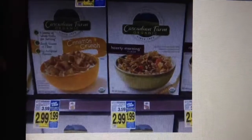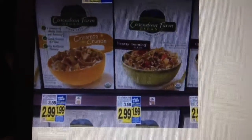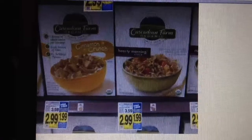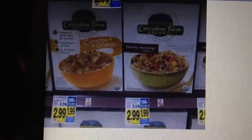They have different flavors. The regular price is $3.59, it's on sale for $2.99, and when you buy four of them they take a dollar off each one, so it'll be $1.99 each. But I have a deal where you can get it for just $0.29 a box — here's how.